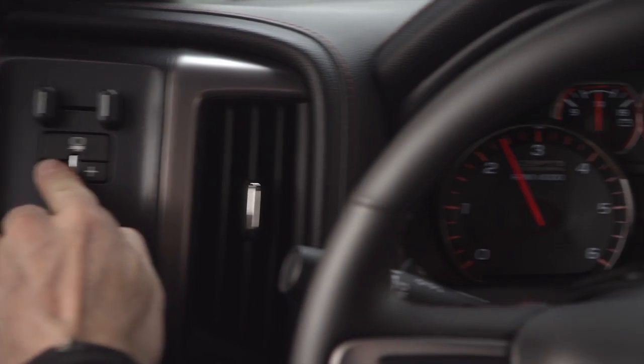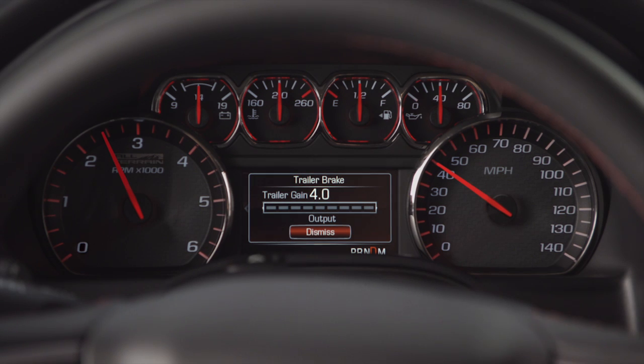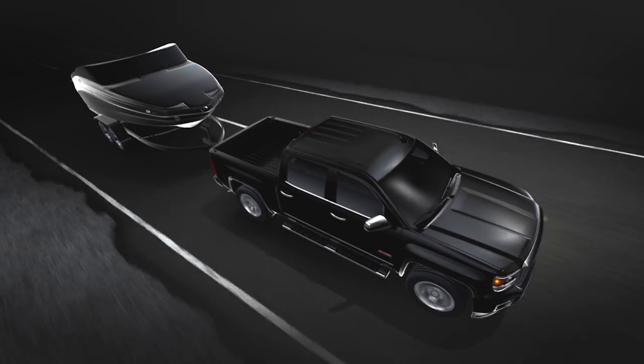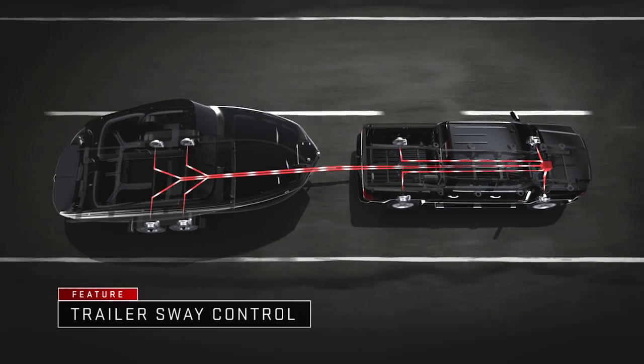Set your trailer brakes for the pressure and control the load demands with Sierra's convenient, available, integrated trailer brake control. Trailer Sway Control uses advanced electronics in your Sierra and trailer's braking systems to compensate for unintended trailer movement.